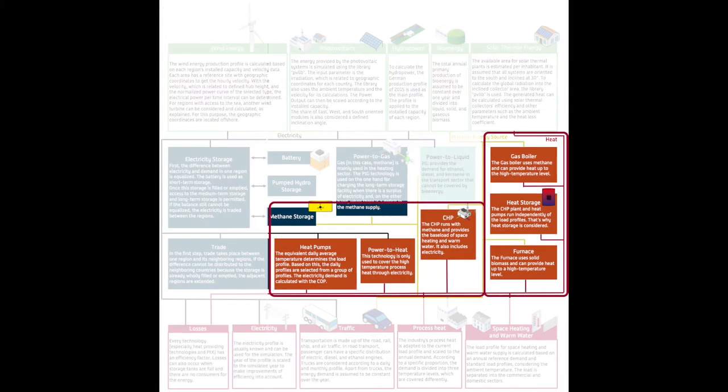Heat is provided through furnaces and gas boilers which burn gaseous and solid biomass, and combined heat and power plants as well as heat pumps. There are three different temperature levels considered because not all technologies can provide a high temperature as process heat.